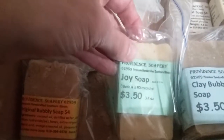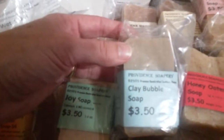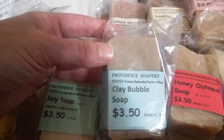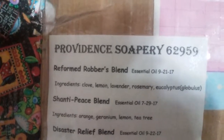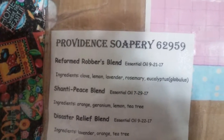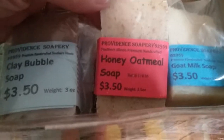The joy soap is a no-coconut-oil bar — first time I tried that. The clay bubble soap has clay in it and has a unique feeling. The smell — if you're familiar with four thieves — it's Penny's version of reformed robber, that's what I call it. In my reformed robber I have clove, lemon, lavender, rosemary, and eucalyptus — that's my blend.